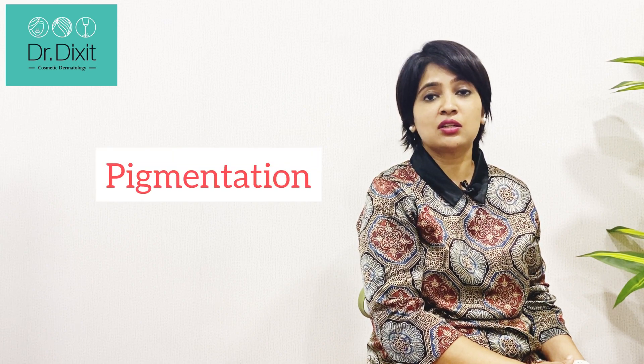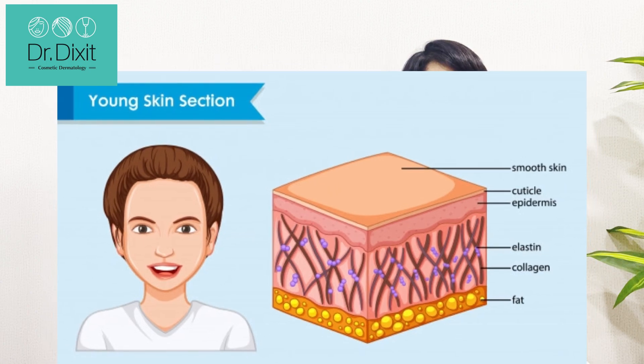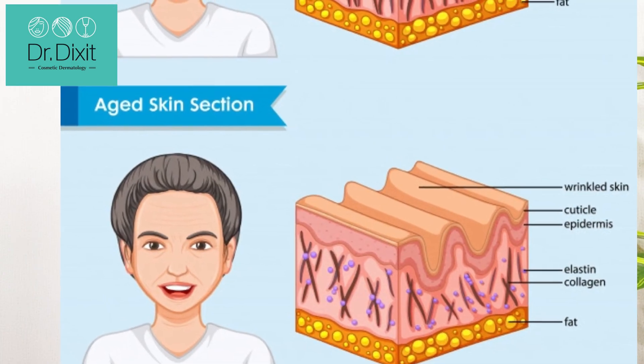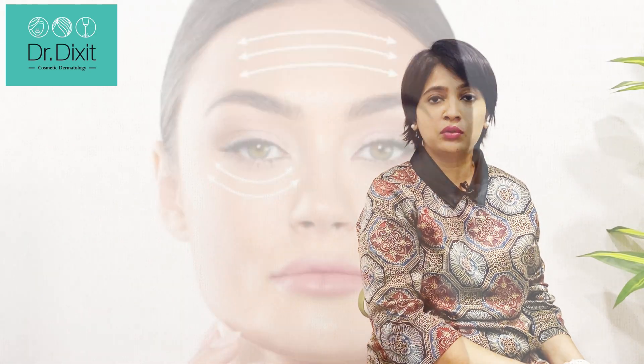What is happening at the level of the skin is that in the epidermis — the uppermost layer — you can get changes like pigmentation and wrinkles. In the dermis, which is the collagen layer that supports the skin, you start to develop loosening of the collagen bundles, which leads to sagging of the skin as well as formation of lines and wrinkles around areas of the face that are constantly moving, like around the mouth and the eyes.